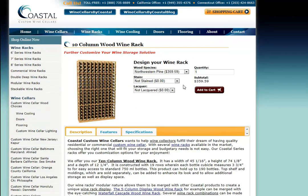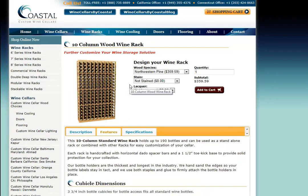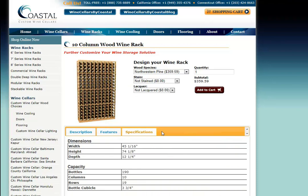These one through ten column wine racks can be purchased as a standard single bottle storage rack. As you'll note here, there's no display row. On every page you'll have a description of the product. We'll talk about some of the features of that product, and indeed the specifications — such as the height, the width, and the bottle capacities — are posted there.